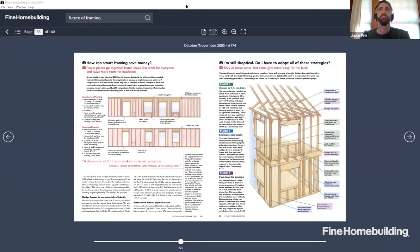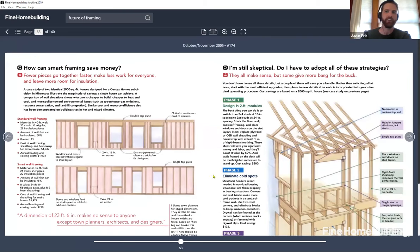The host shares a screen showing a Fine Homebuilding article illustration — a comparison of 16 on center framing versus 24 on center framing — showing lumber savings, annual heating and cooling costs with added insulation, and the different parts and pieces involved in advanced framing. The visual shows a standard double top plate wall on one side versus a single top plate advanced-framing wall on the other.